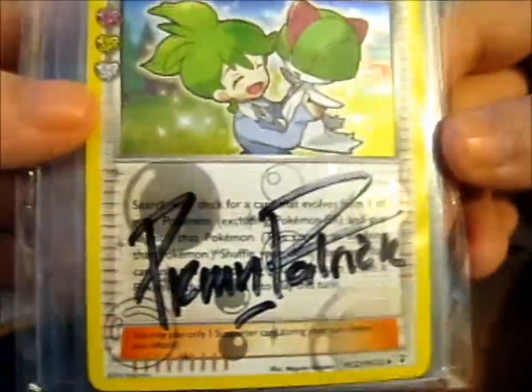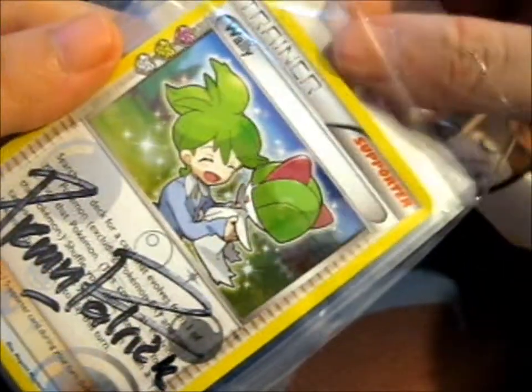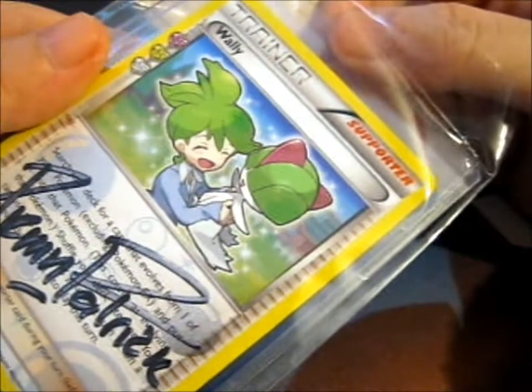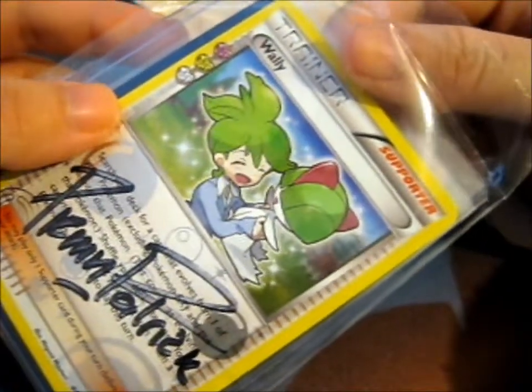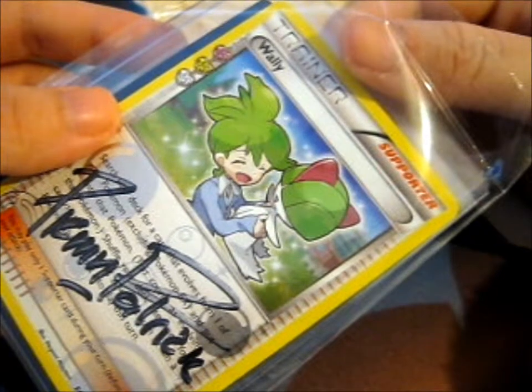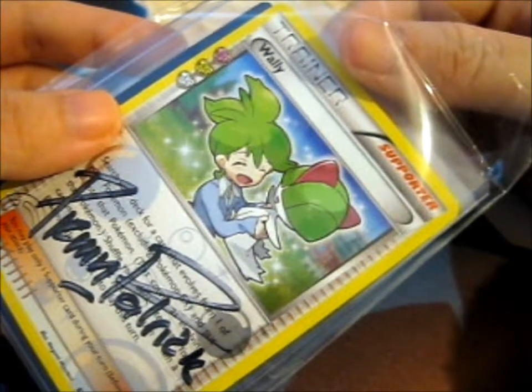Ruth here, and these are cards from Pokemon Patrick on Instagram. Do check out his Instagram — he's got loads of sales or giveaways every now and then.